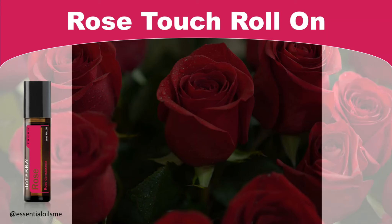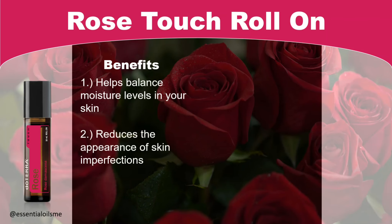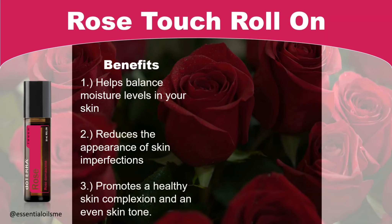When it comes to the benefits of Rose Touch Roll-On, this helps balance moisture levels in your skin, reduces the appearance of skin imperfections, and promotes a healthy skin complexion and an even skin tone.